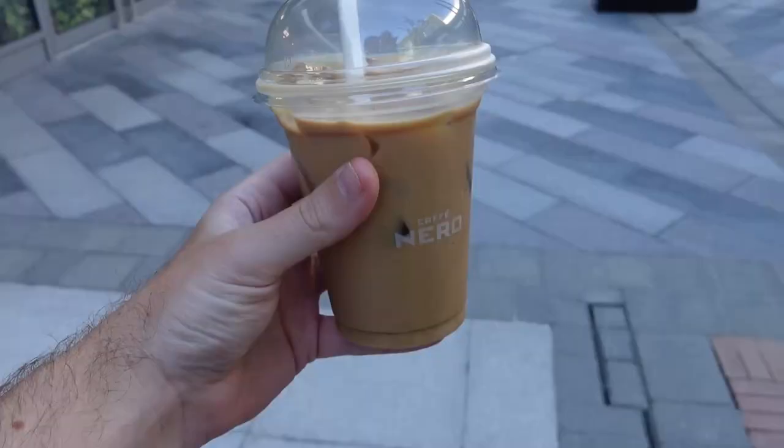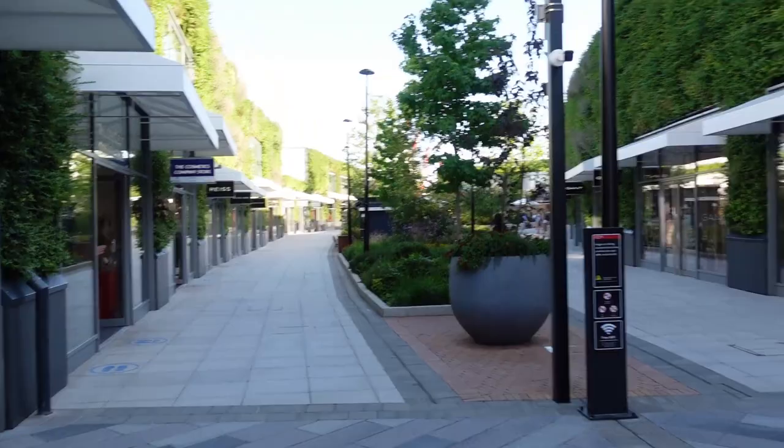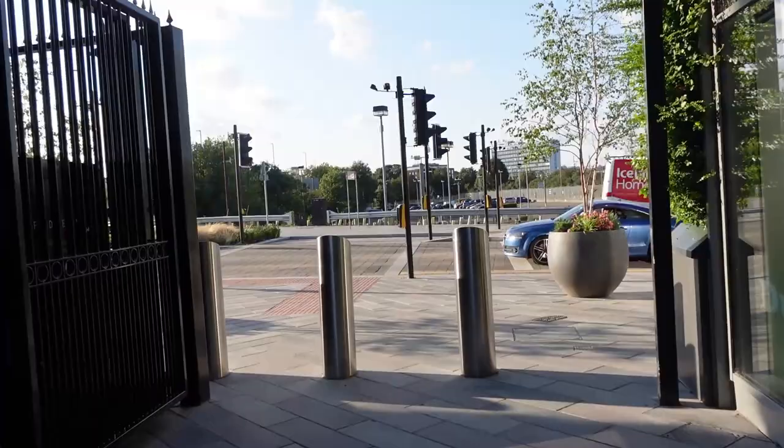So we've grabbed our free iced latte from Cafe Nero. We're now at the very back of the Ashford Designer Outlet - we normally wander around here and do all our shopping, but this time we're heading out the back. There's a store that's been ripped apart in there, don't know if something's going in, but anyway we're heading out the back to start a bit of an adventure around Ashford. No idea what we're gonna see, no idea where we're going - we're gonna find out.